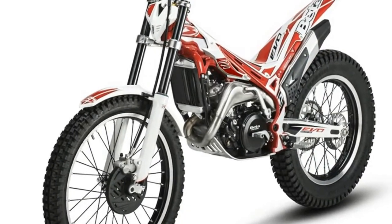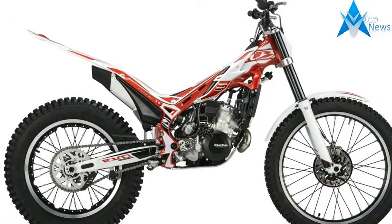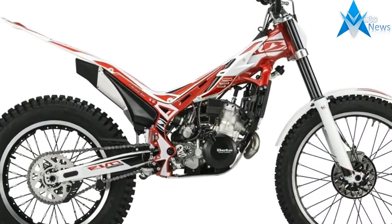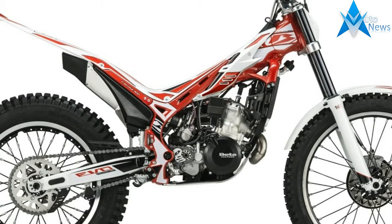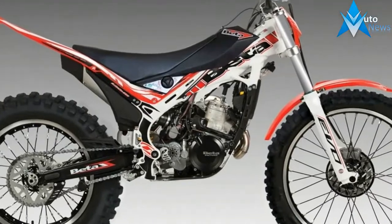The new 2018 Evo Trials Range, which builds and improves on the previous versions, is about to hit the market. Beta's engineers have been hard at work on the fine details, resulting in bikes that further continue to provide outstanding levels of technical refinement, performance and reliability.